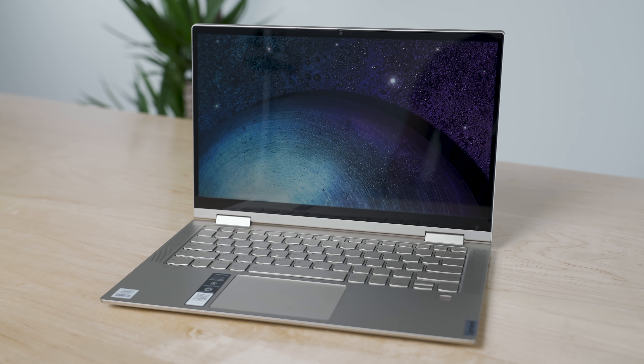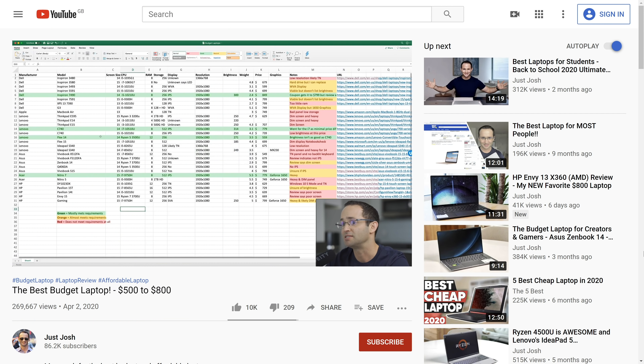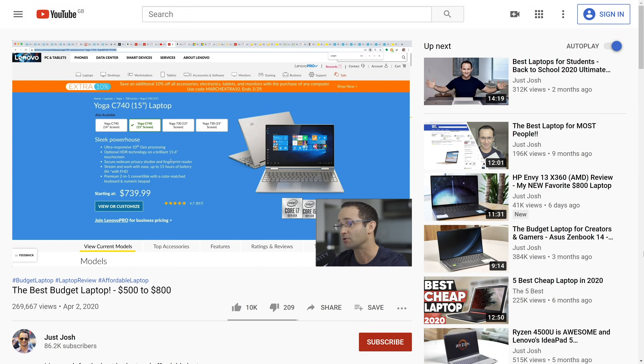With me is the Lenovo C740. It was released back in September 2019, and in April 2020 I made a video in search of the best laptop under $800. In that video, I took a methodical approach reviewing all laptops that met my stringent criteria — a decent screen, 8GB of RAM, a quad-core processor, plus a bunch of other criteria. I found the Lenovo C740 was probably the best laptop in that price range and said I'd get one in. Well, I'm a man of my word — here it is.